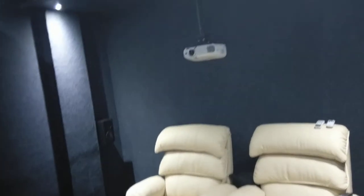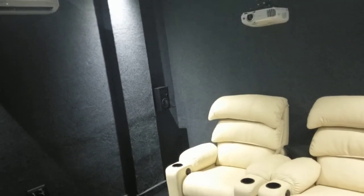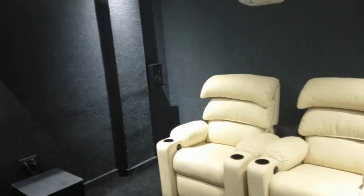That's the home theater. I'm probably not going to demonstrate the home theater part because I believe you've already seen that.